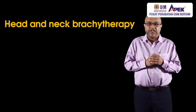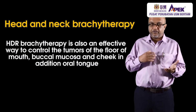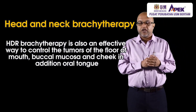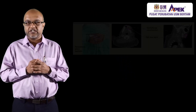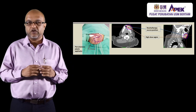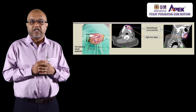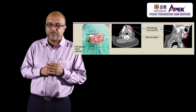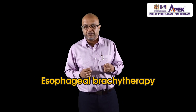Head and neck brachytherapy uses the same method as tongue brachytherapy, but treats the wider head and neck region — including the lip, buccal mucosa, and other areas, sometimes including the skin. This is usually reserved for patients who are unfit for surgery.